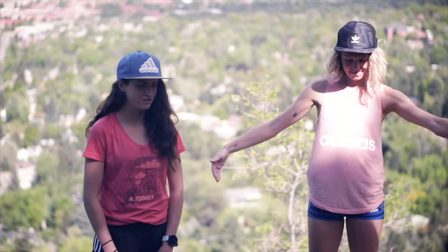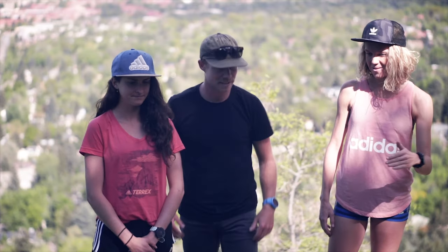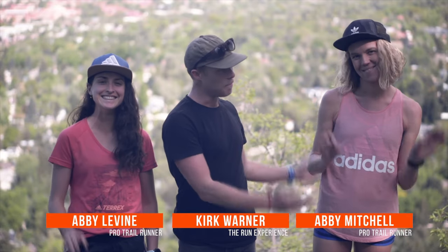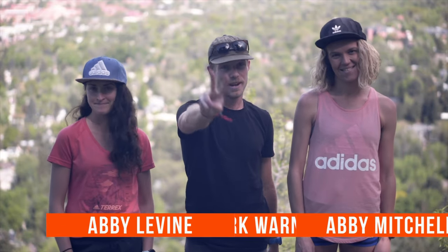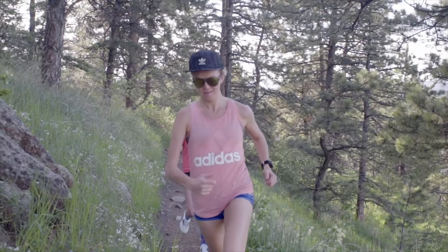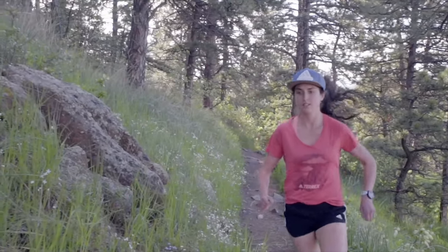Hi everyone, I'm Kirk Warner. I'm joined today by Abby Levine and Abby Mitchell — two Abbys, twice is nice! Today we are talking trail running. We are going to be talking about uphill running, downhill running, and some tips for you to take out on the trail with you. So let's go ahead and dig into it.